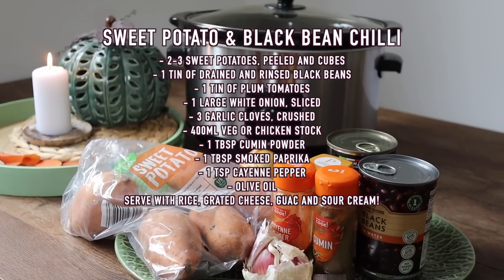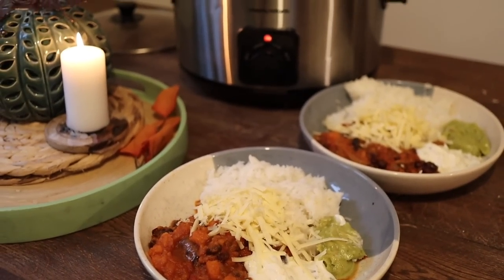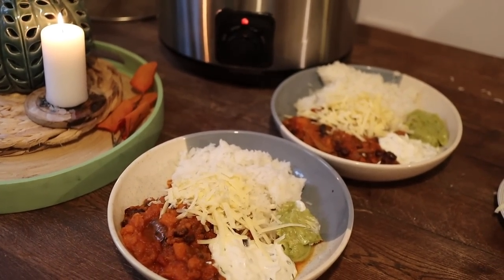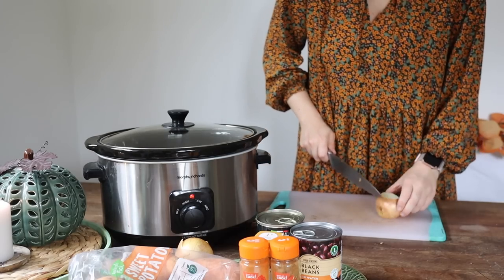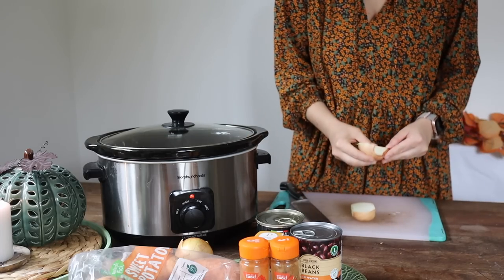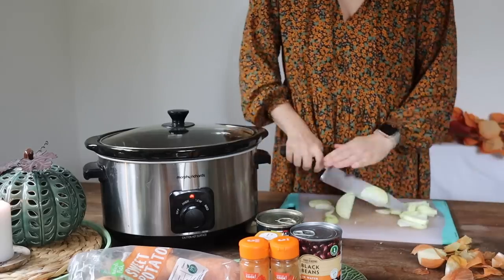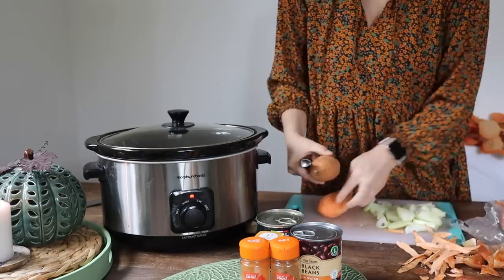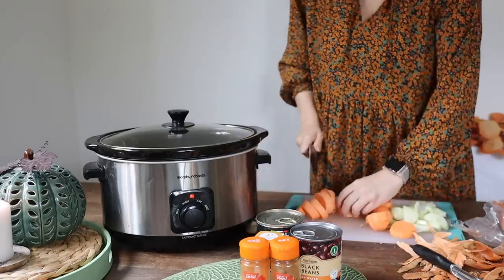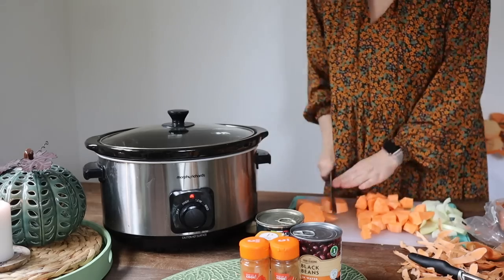The next one is my sweet potato and chilli bean chilli. I have a feeling this one will be very popular — my vegetarian chillies are always so popular. They are the most budget meals you can make that are the heartiest and most delicious. So honestly give this one a go — it's so cheap but so easy to make. First thing you're going to do is prepare all your veggies: peel and dice up your onion, peel and dice up the sweet potatoes, add those into the slow cooker with some olive oil. Then rinse your black beans underwater — strain them and rinse to get rid of that murky water.